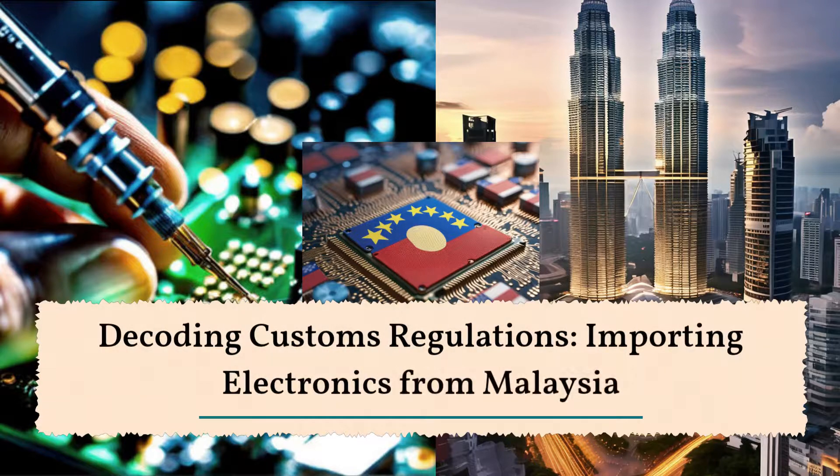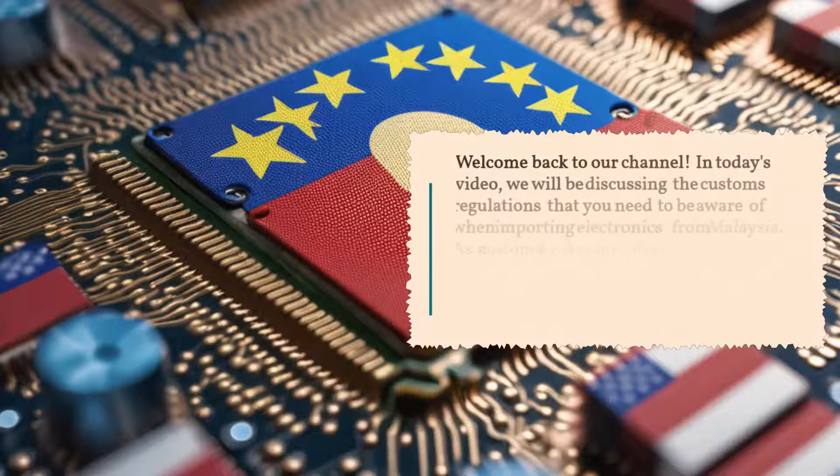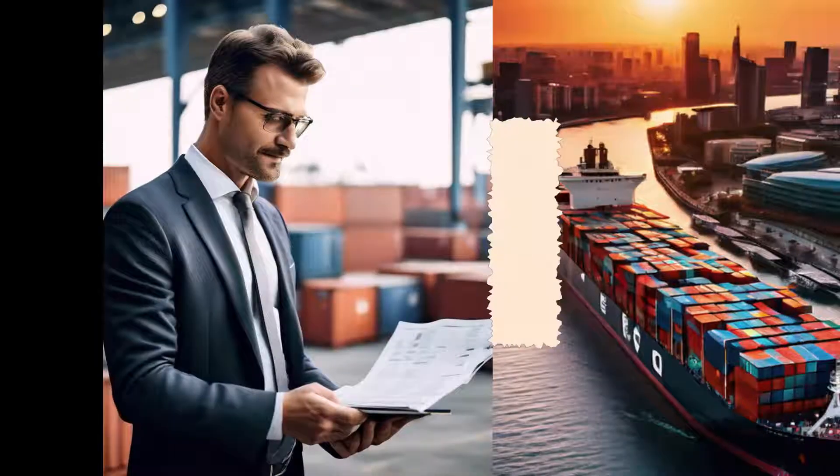Decoding Customs Regulations: Importing Electronics from Malaysia. Welcome back to our channel. In today's video, we will be discussing the customs regulations that you need to be aware of when importing electronics from Malaysia. As a customs brokerage firm, it is our goal to provide you with valuable information that can help streamline your importing process. So, let's dive right into it.